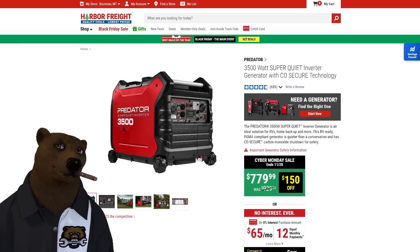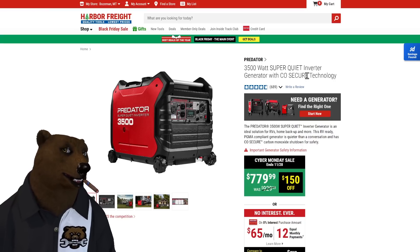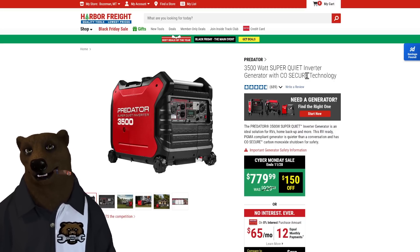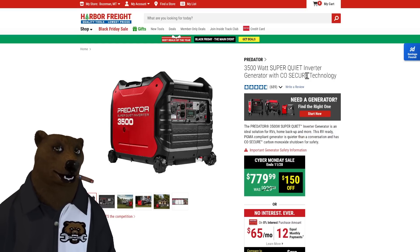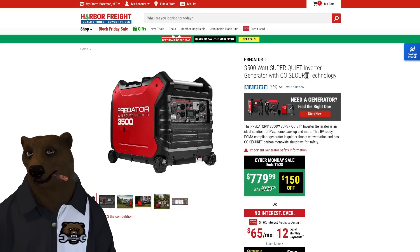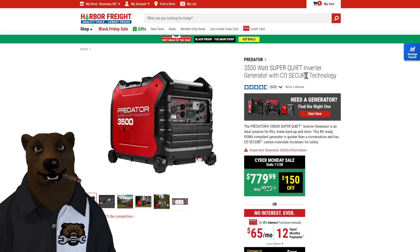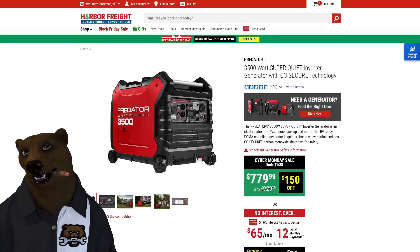Predator 3500 — this is the Harbor Freight RV generator, the classic one. I've got friends traveling with this one — they're down in Arizona. So far, no complaints, and no news is good news. 3,500 watts, super quiet, inverter generator, CO secure, fully closed. I've heard this thing run — it is ridiculously quiet. You often wonder, is it still running? Well, I still have power, so it must be good. On sale — this has crept up to almost $1,000, and there's a reason: because it's that popular and that reliable. $779 on that one.